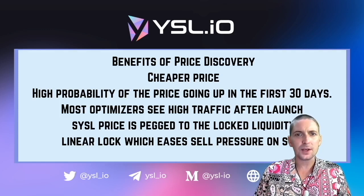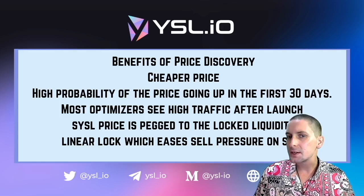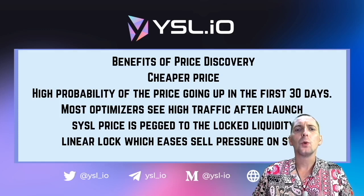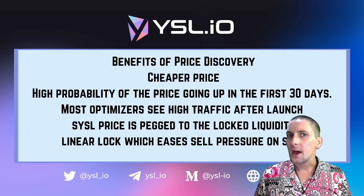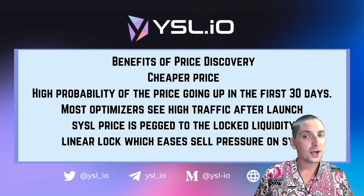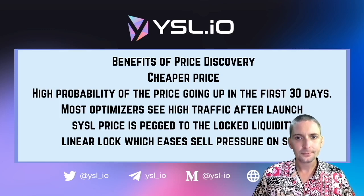So now we have two things: you're going into a pre-sale where you're going to get more tokens for a better price, but with that comes risk. So we're going to talk about the checks and the balances that are put in place by YSL to make sure that the sell pressure of SYSL is not too hot, meaning that we can all profit more.